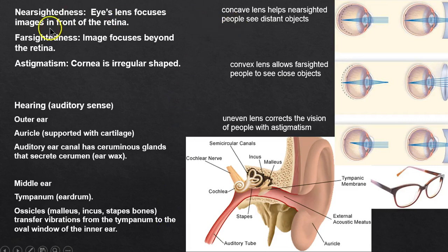Nearsightedness means the lens thinks the eyeball is longer than it is, so the image focuses just short of the retina — we correct that with a concave lens. Farsightedness means the eyeball is short, focusing too far back, so we use a convex lens.